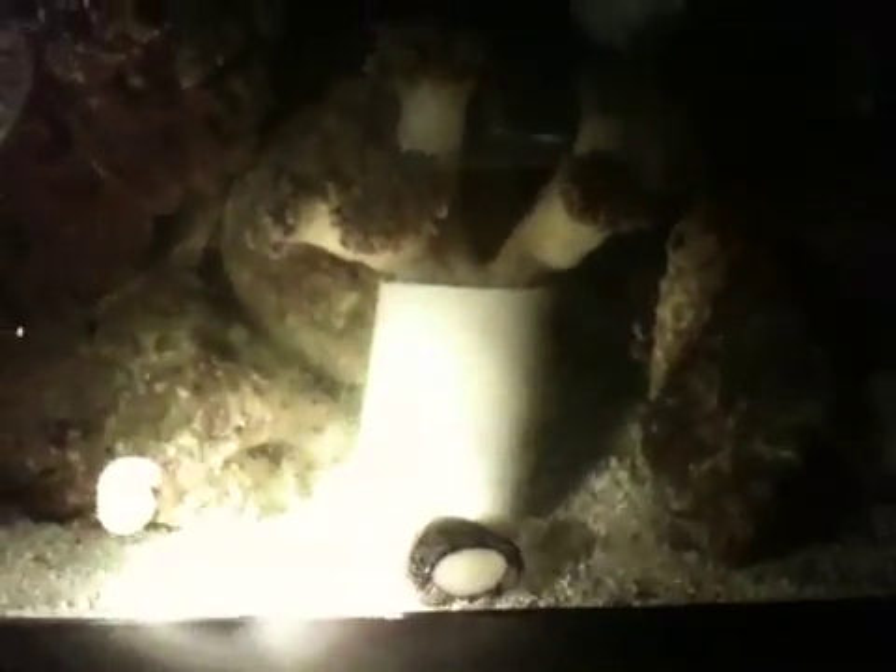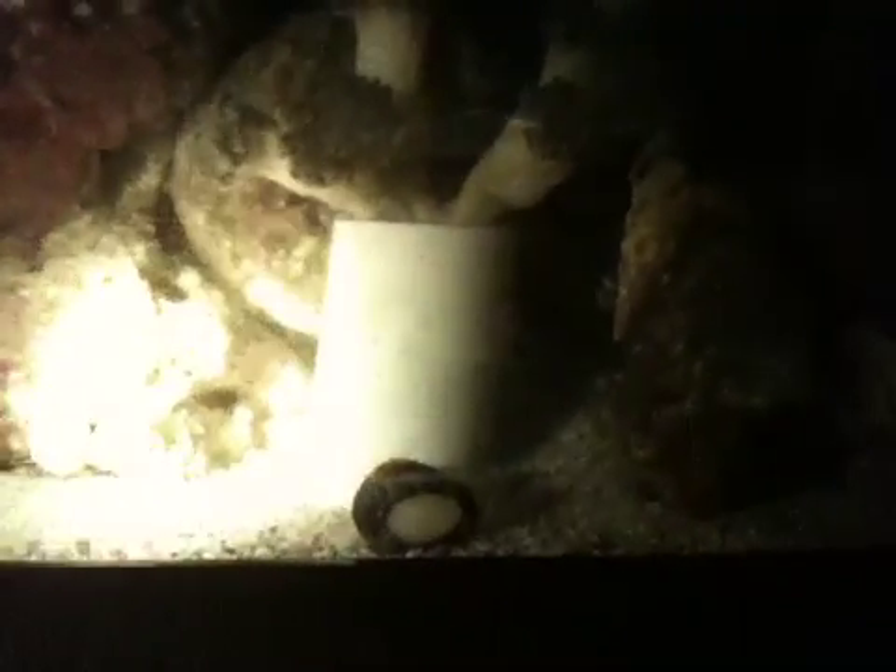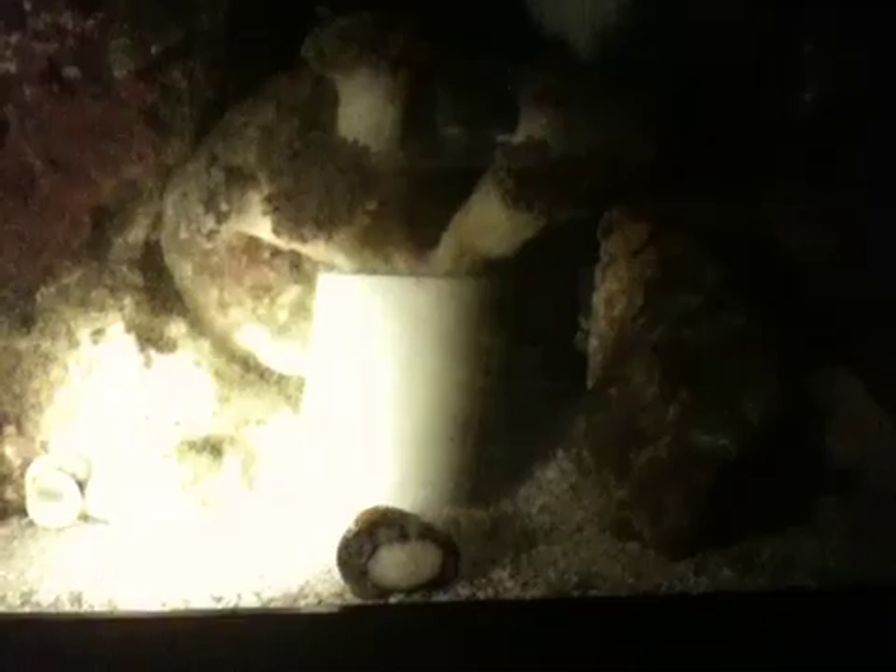And something for the fish to eat too. Of course, all I have right now is the Blenny, who's up there somewhere. That's his favorite rock to sleep.